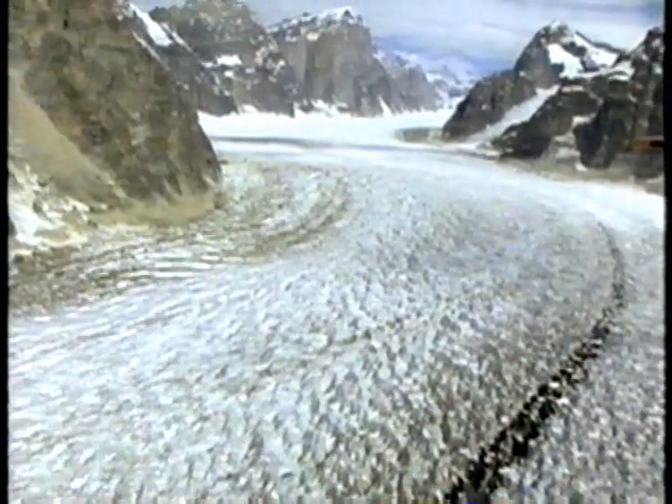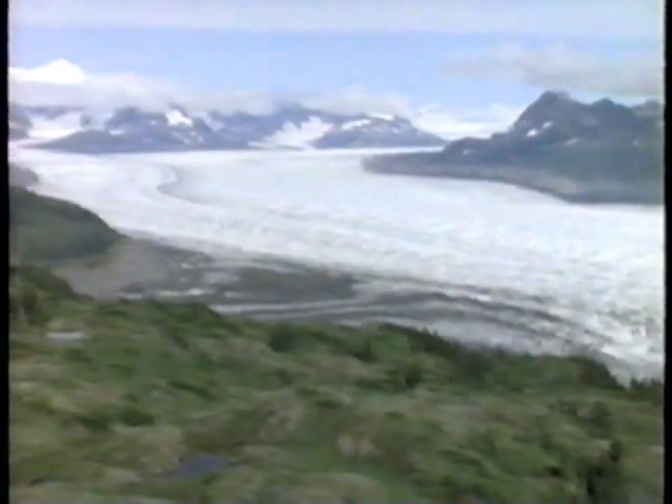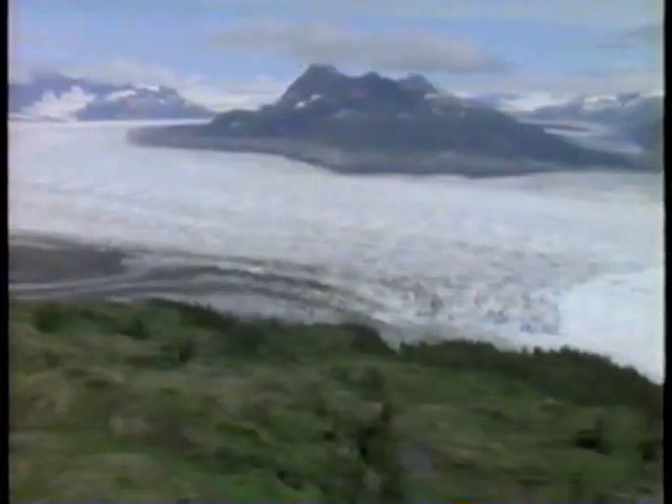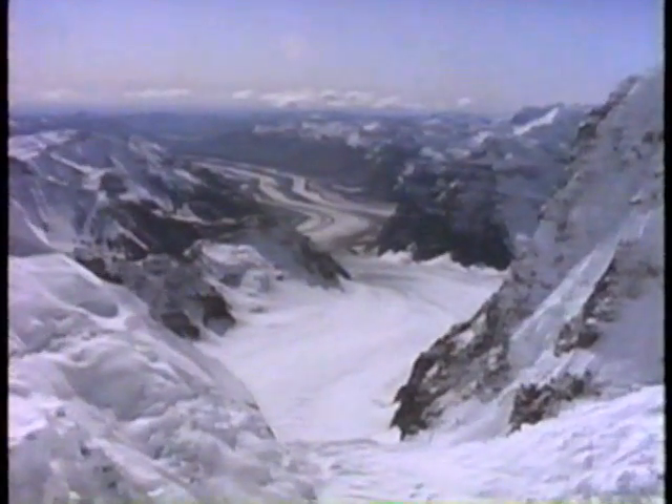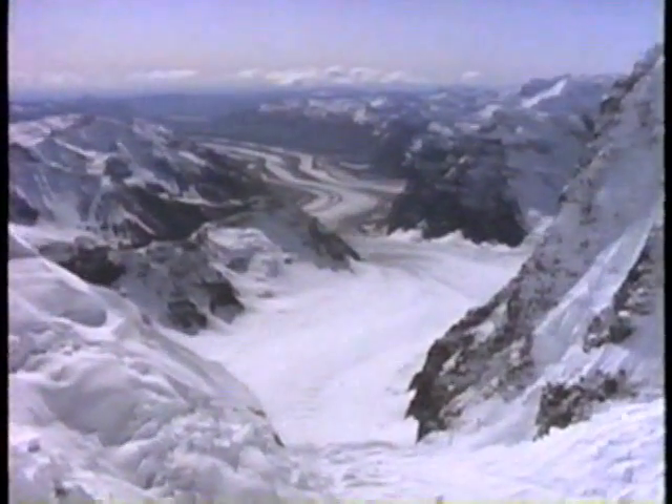Today, living glaciers continue to shape the world as we know it. One-third of the world's mountain glaciers are found in Alaska — glaciers like the mighty Columbia, edging into Prince William Sound. But what gives these giants life, and how are they compelled to move?